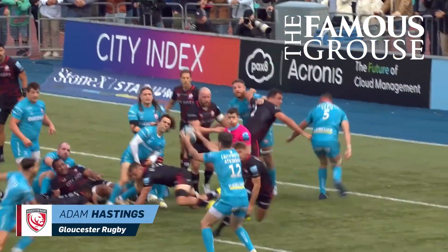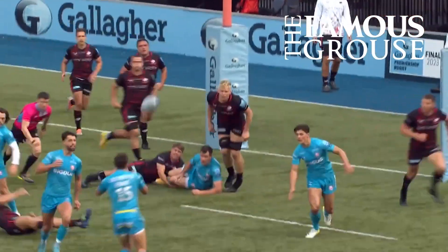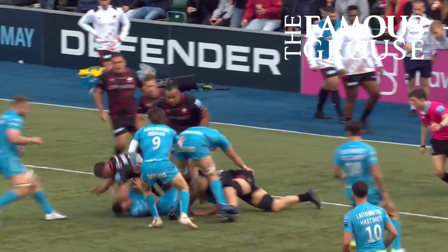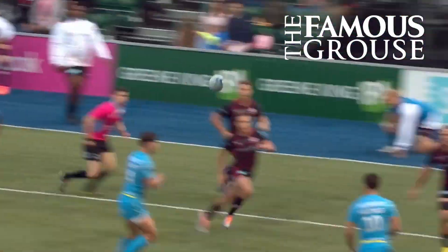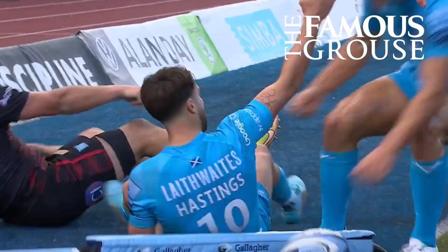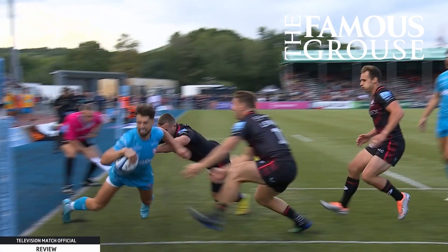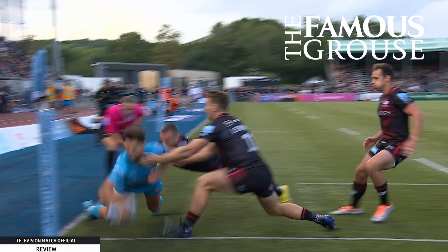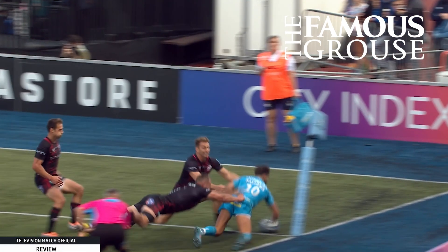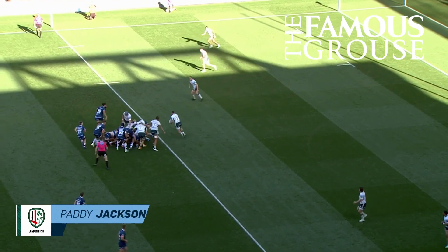Gloucester through they come. Meehan out it goes. Atkinson looking for friends. Ball is going to bounce. Evans tries to step his way through. Hastings up against Earl and I think he's got in. Everyone stops and stares but I think Hastings has done it. His foot just stopped short. Brilliant finish from Hastings.